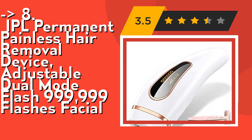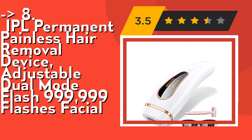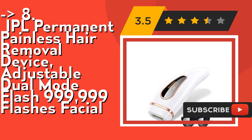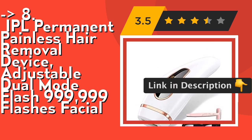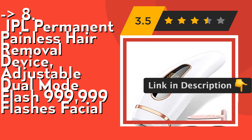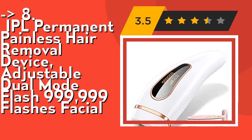It is regarded as the gold standard for smooth skin. It features 5 levels of energy and 2 flash modes, and has been clinically proven for safety and effectiveness. A cutting-edge skin tone sensor continuously scans the skin tone and automatically adjusts the light intensity.